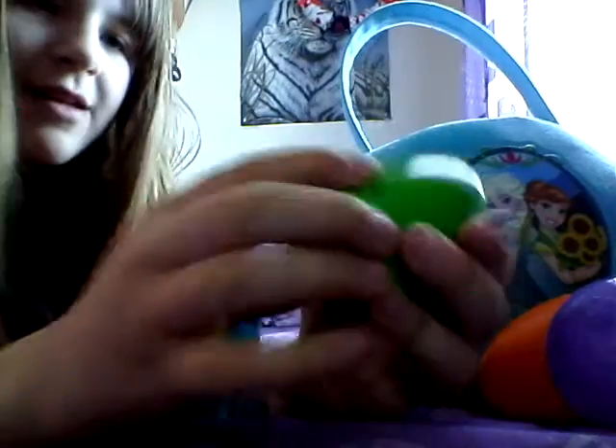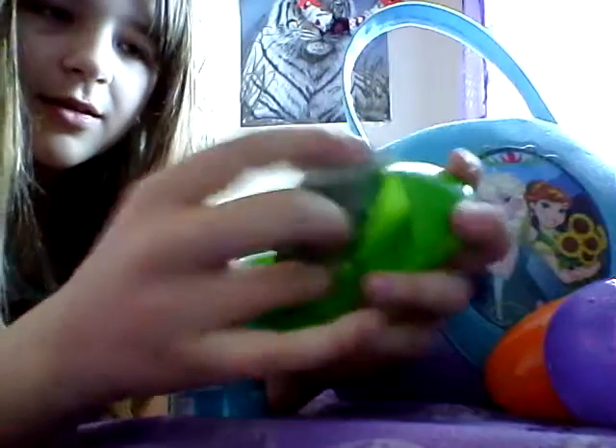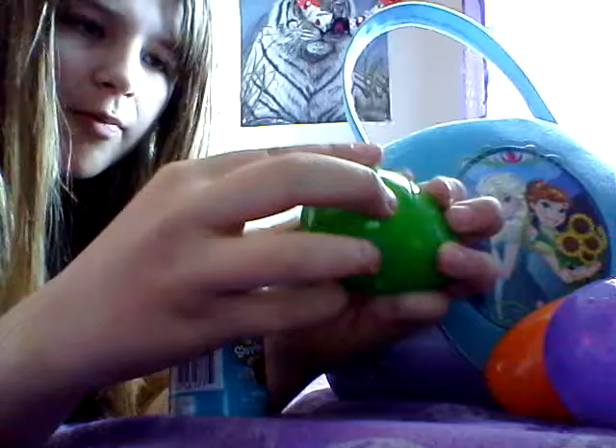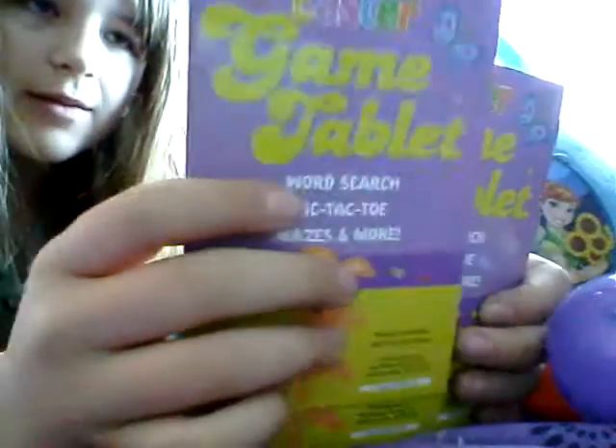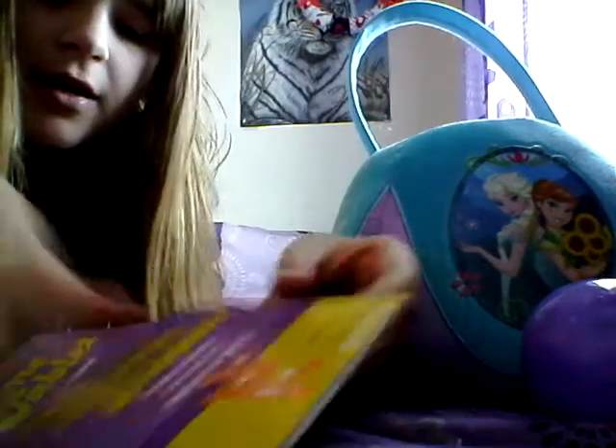On to the next thing — a green egg. In here I just got one dollar. Next I got three of these little Easter game tablet things; they're just little coloring and activity books for Easter. I got three of those, super cool.